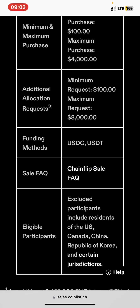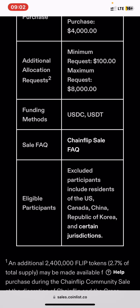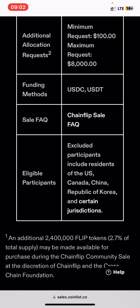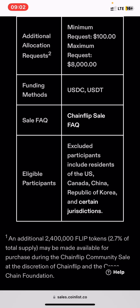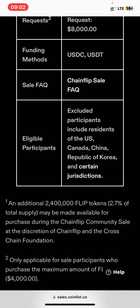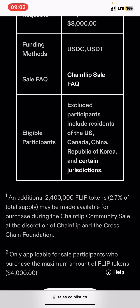For additional or special purchase requirements, the range is $1,100 to $8,000. The funding modes accepted are USDC. If you have questions you can check the FAQ. If you are living in the US, Canada, China, Republic of Korea, or certain other jurisdictions, you won't be able to participate.